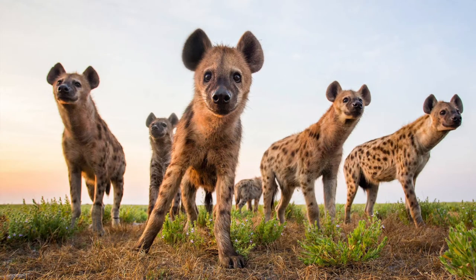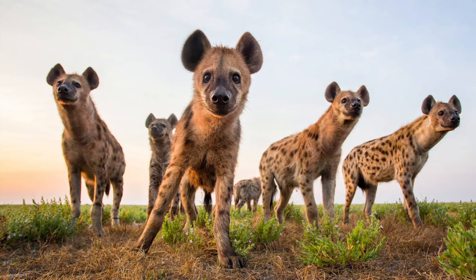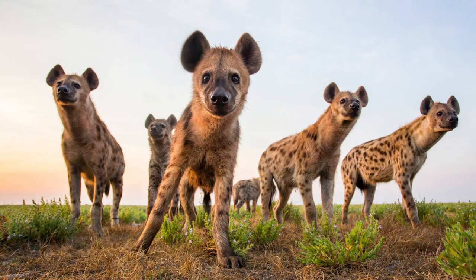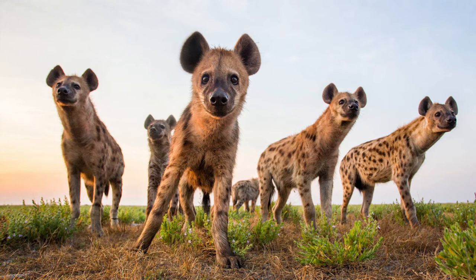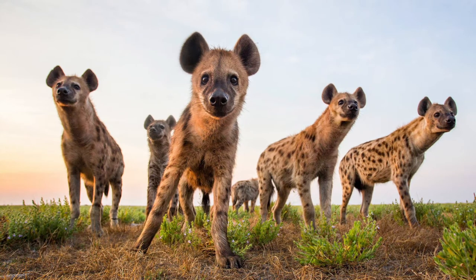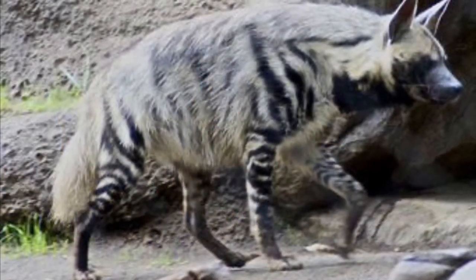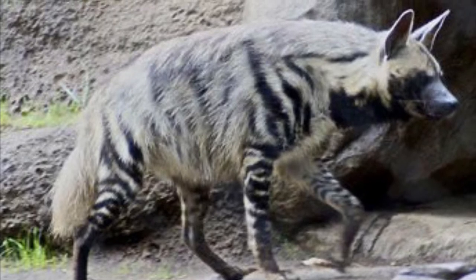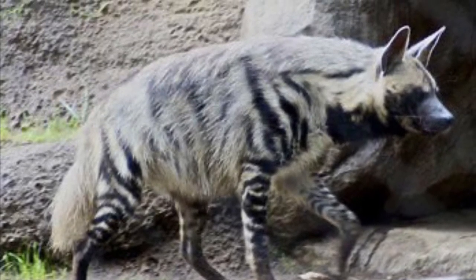Spotted hyenas live in large clans that are led by the females. Even the clan's highest-ranking male must submit to the clan's lowest-ranking female. And it's usually the leader's oldest daughter that will become the next leader of the clan. Striped hyenas on the other paw live alone or in pairs, but groups of six have sometimes been reported in Lebanon.